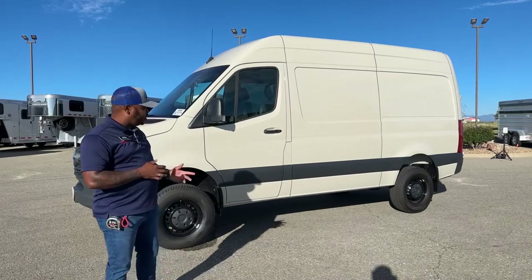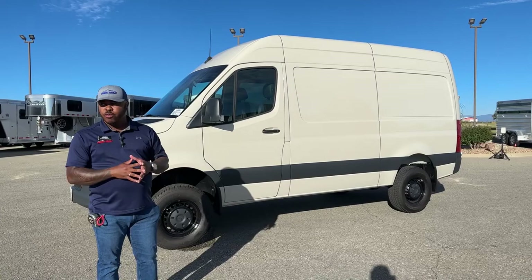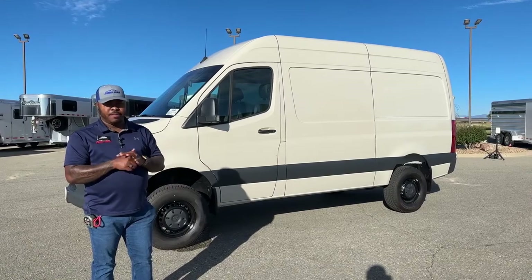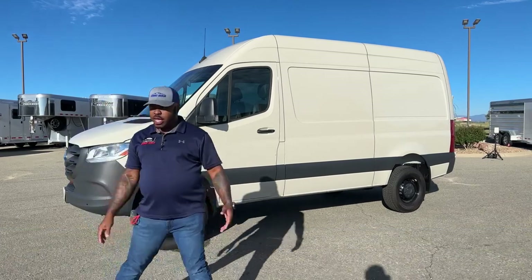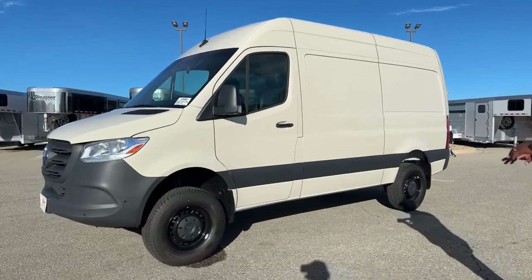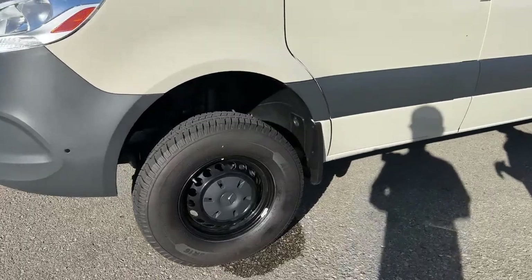We're going to go over some of the features and the vehicle itself. If you're interested, feel free to reach out — my number will be at the bottom of the screen, or you can call the store and ask for Larry Vickers or myself, Marlon Bledman. As you can see, it does have a tan interior. We're going to take a zoom in on the tires — Michelin tires with the original Mercedes-Benz rims.